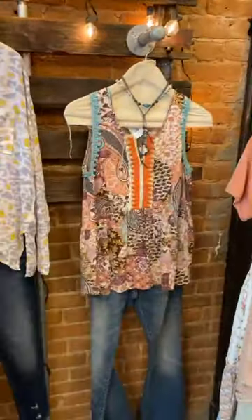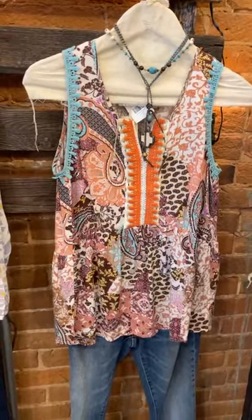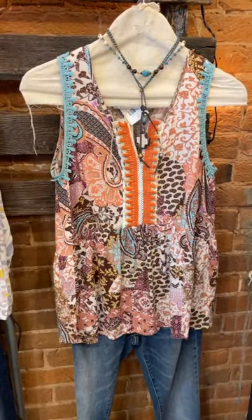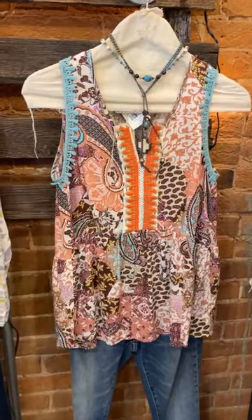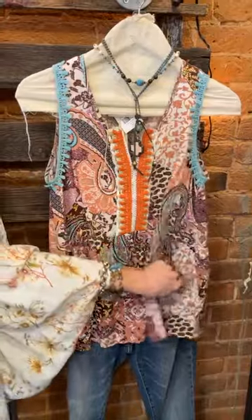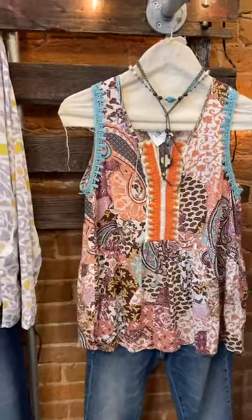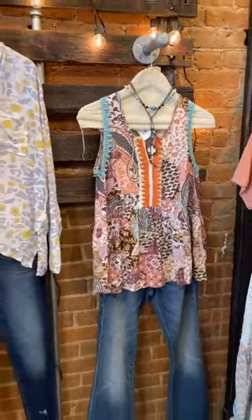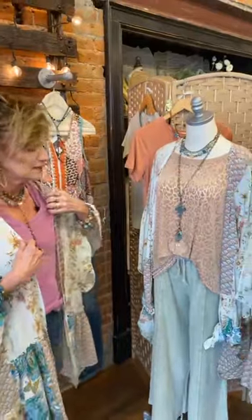Now we're onto this beautiful fabric — I have it in a kimono and in this tank top. True to size. I love how it fits in the armholes — very bra friendly. It's a nice modified baby doll style with fabulous detail. I added the Tempting Turquoise with it; it doesn't need to be part-tucked, just let it drape. True to size, small through large.